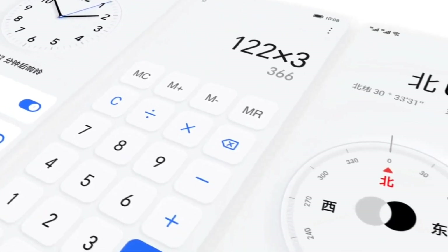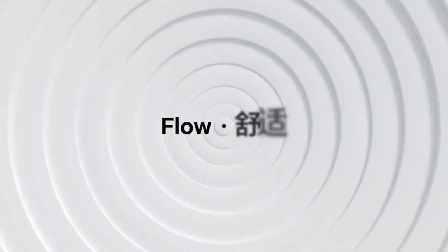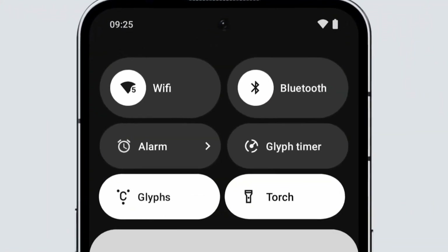So which device do you have? Is it Phone 1? Will you upgrade to the latest Nothing devices to test the upcoming NothingOS 4? Let us know in the comments below.